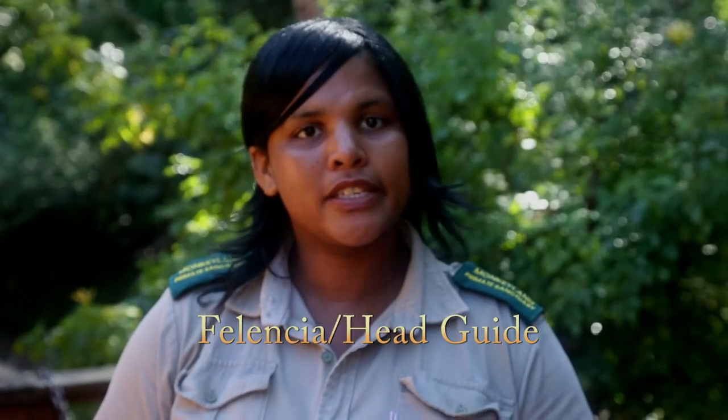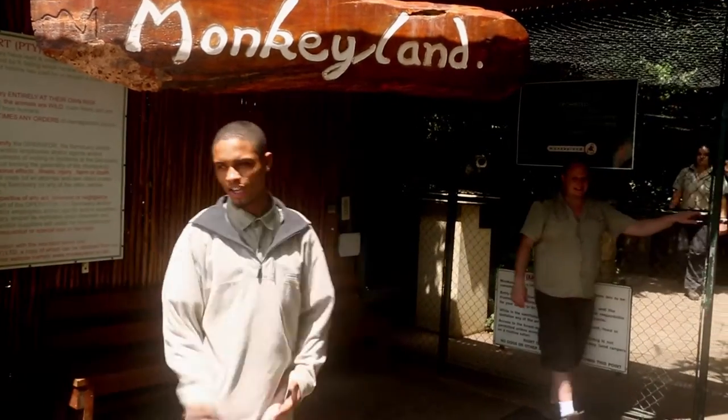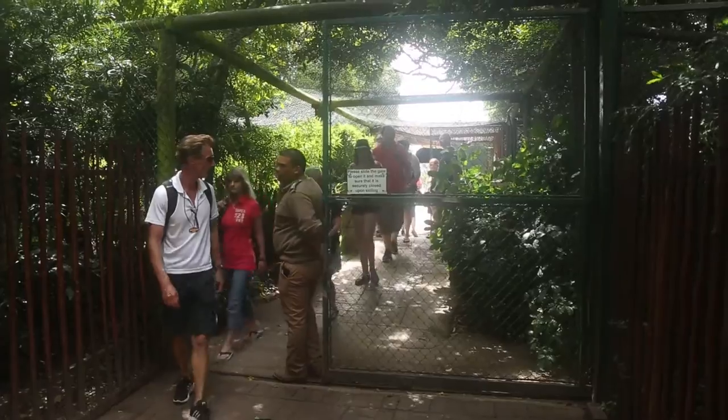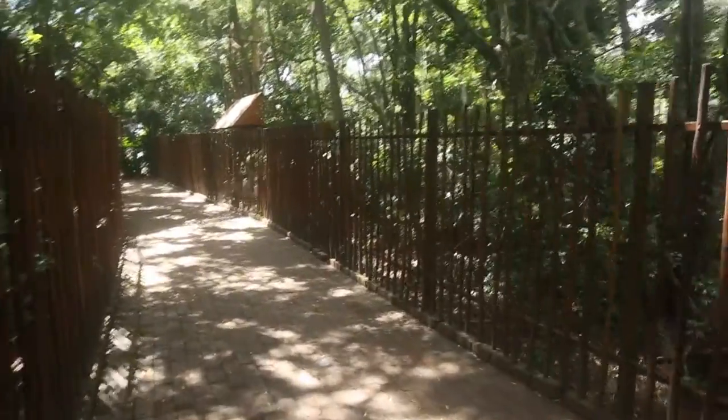Good day everyone and welcome to Monkey Land. Monkey Land is the world's first free-roaming multi-species sanctuary. We have over 500 monkeys in the Monkey Land quarters and 11 different primate species.